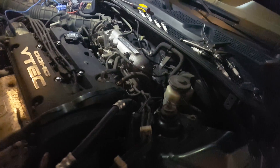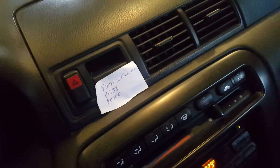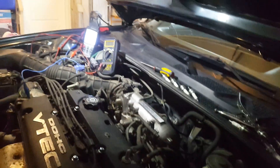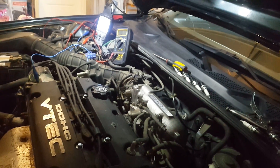All right, so this is the final video — I hope it's the final video — of this Prelude 2.2 VTEC. What happened was there's a code: B0171, lean condition. I told the customer that it's running lean but it's sucking a lot of gas.